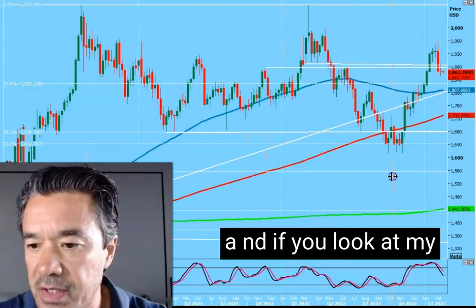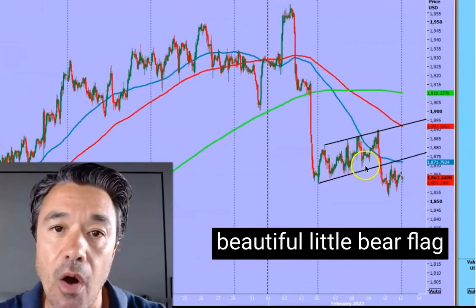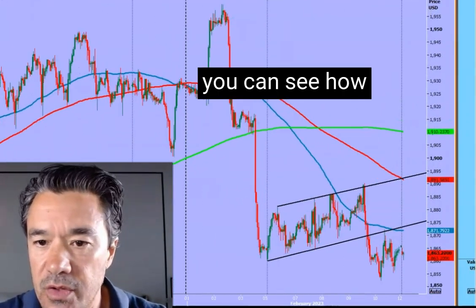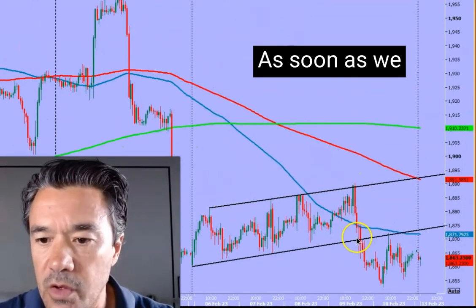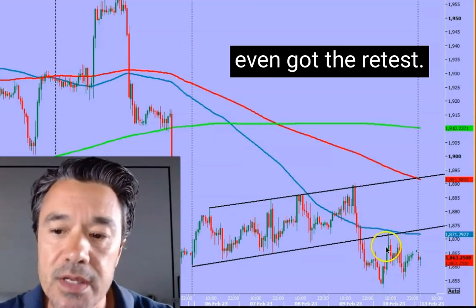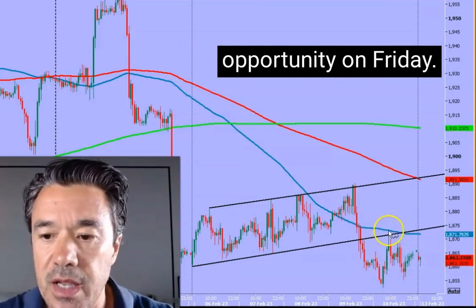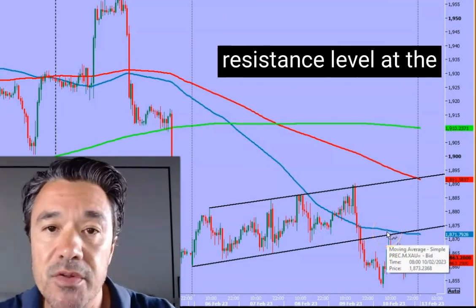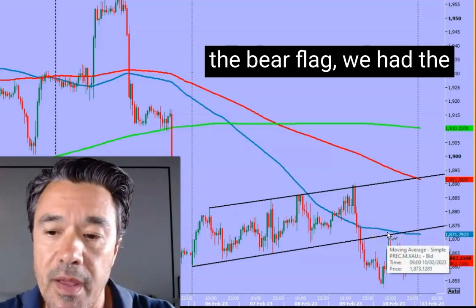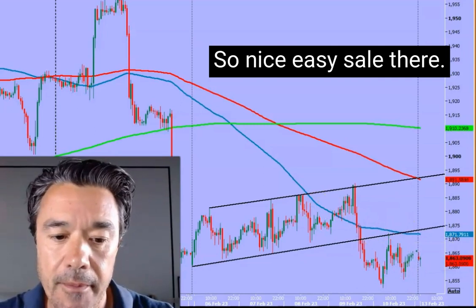The stochastic at the bottom of the weekly chart has turned lower and is heading down. And if you look at the bear flag on the one-hour chart, you can see how nicely that played out — trend lines were beautiful. As soon as we broke, it collapsed. We even got the retest of the trend line for a sell opportunity on Friday, just emphasizing the strength of that resistance level at the lower trend line of the bear flag, reinforced by the 100-hour moving average. A nice, easy sale there.